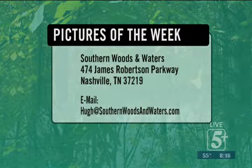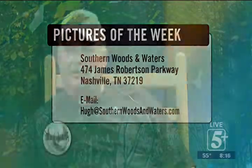You can send your pictures to us here at Southern Woods and Waters, 474 James Roerson Parkway, Nashville, Tennessee 37219. Or email them to me at hewittsouthernwoodsandwater.com. Or better yet, go to our Facebook page and we'll get them on here. Tell us a little story about it — we'd like to share some stories about some of these nice fish and nice turkeys.